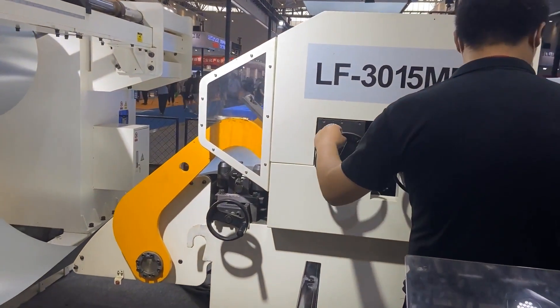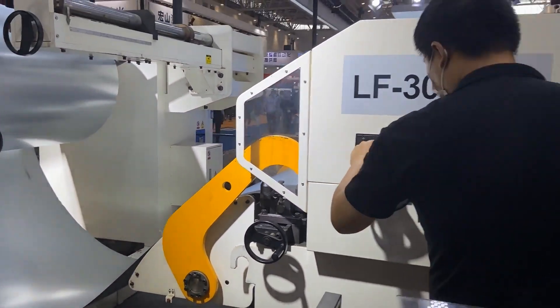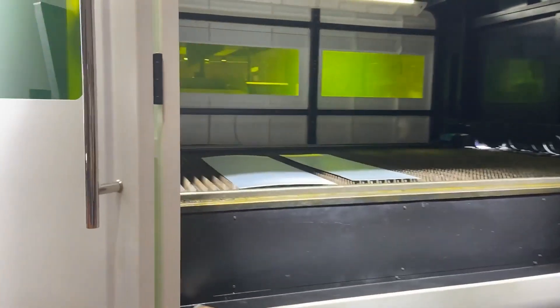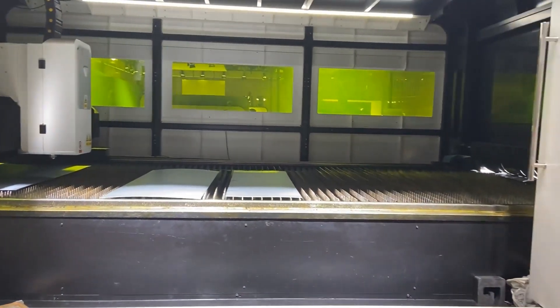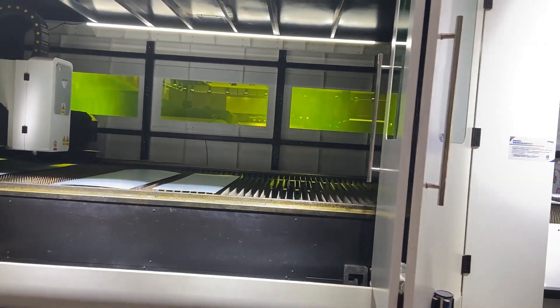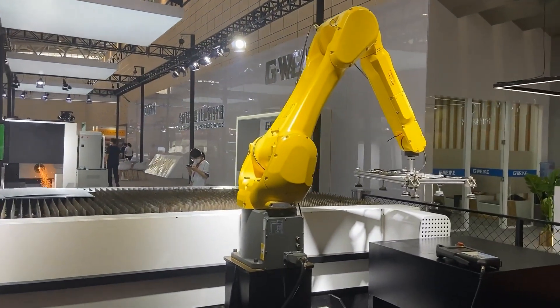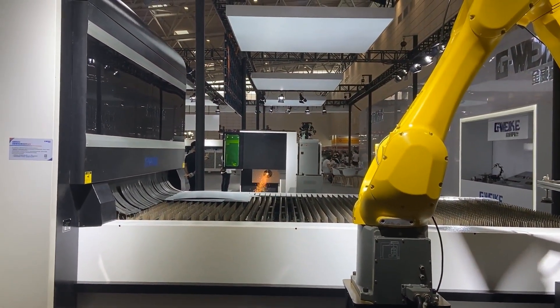The first booth is Jinwig. Let's take a look at their flexible sheet production line. It's fully automatic and suitable for industries such as ventilation and dust. In fact, I don't need to introduce more about Jinwig — just search and browse their official website.